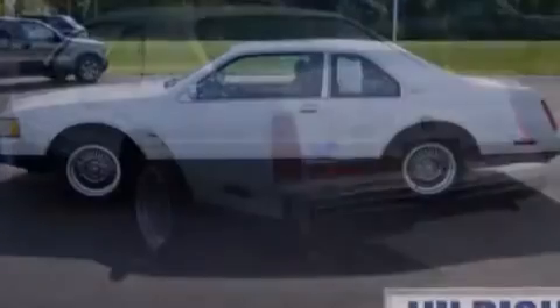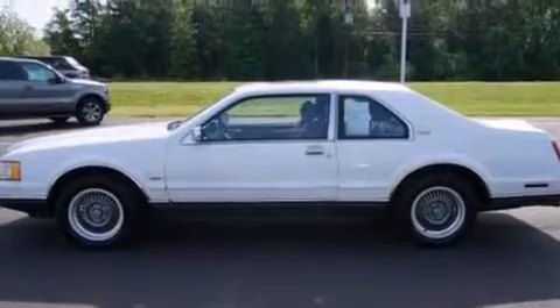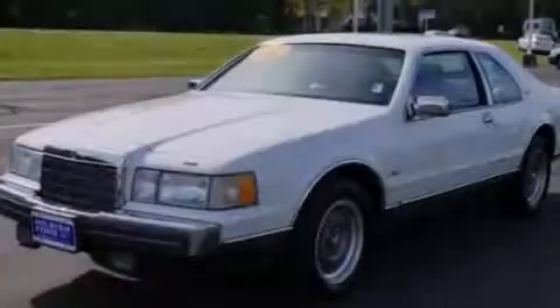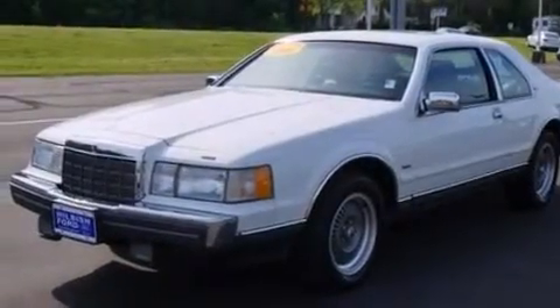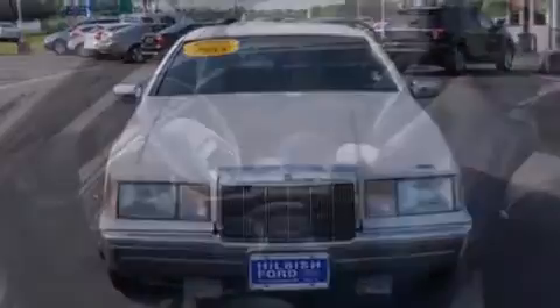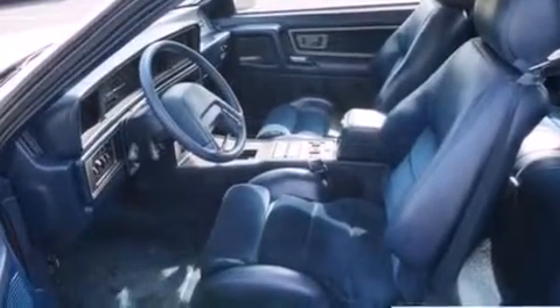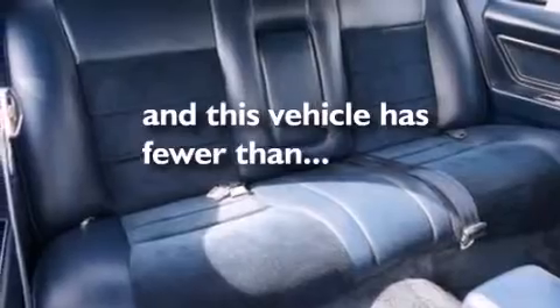The following features are also included: a power passenger seat, air conditioning with automatic climate control, cruise control, a leather-wrapped steering wheel, an auto-dimming rearview mirror, a rear window defroster, an illuminated entry system, an anti-lock braking system, a keyless entry system, and this vehicle has fewer than 67,000 miles on the odometer.